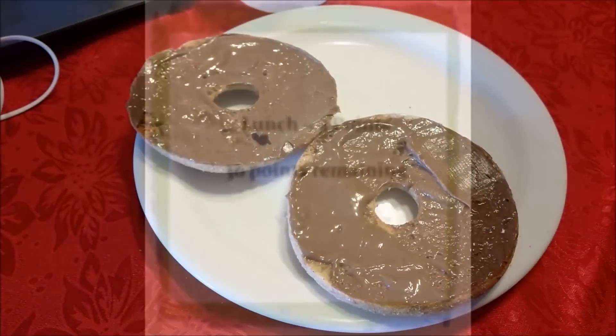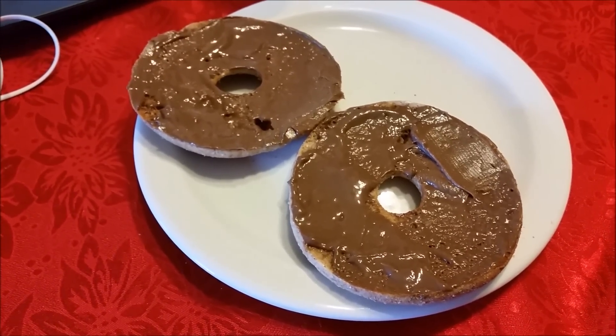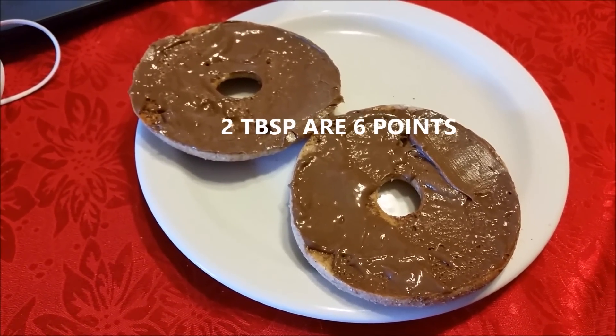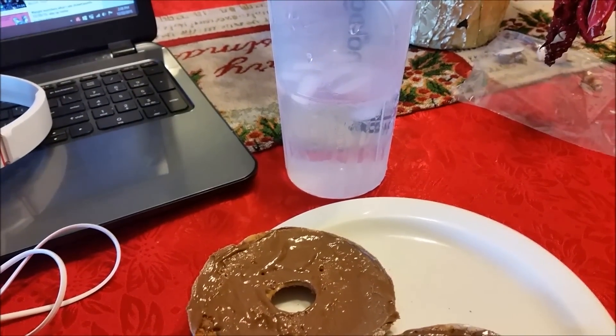This is my snack. I have a Thomas bagel which is three points, and on top of that I have the Jif Whips chocolate peanut butter — two tablespoons — which is three points. I am drinking my second big cup of water.